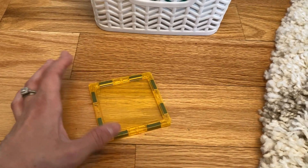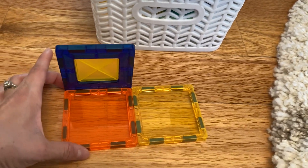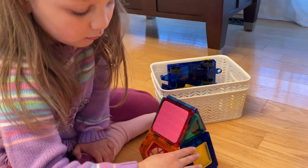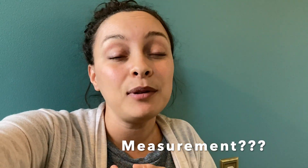Another fun activity is magnet tiles or magna blocks — these aren't the brand-name version but they work the same way. The child has an opportunity to make different geometric shapes, buildings, cars, and all kinds of things. We haven't talked too much about measurement simply because we haven't gotten there in our curriculum yet, but once we do I'll share details about the activities we're implementing.